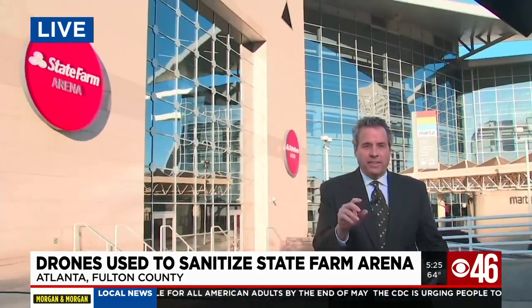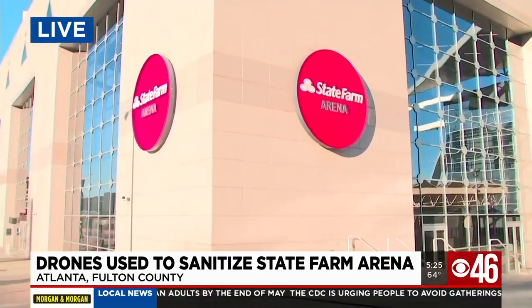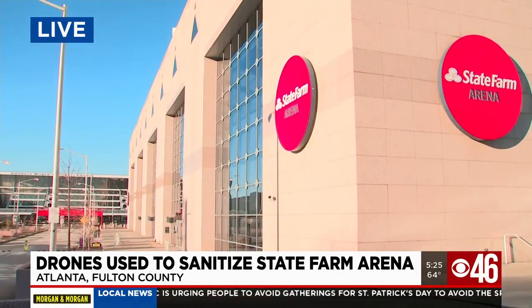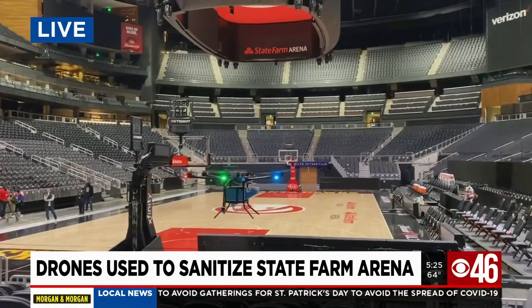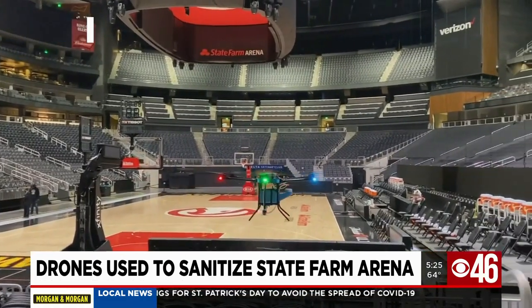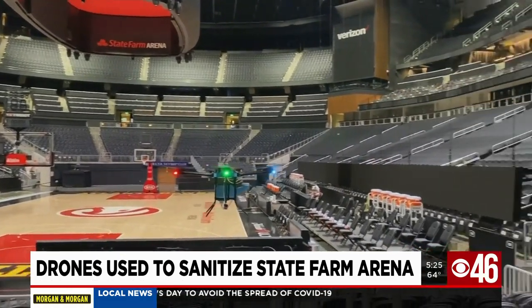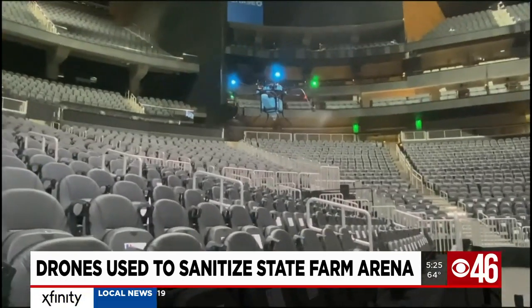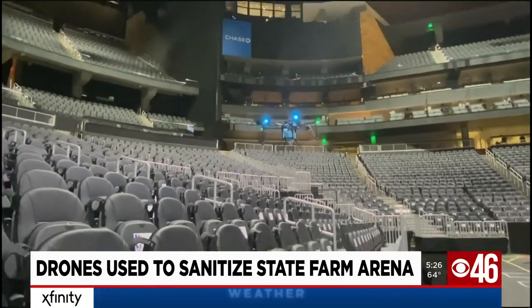Almost 18,000 seats. It's not easy trying to clean an arena this size. It's big, and there's not a lot of time in between events, so that's what's going to make it tough to effectively clean and disinfect this place. They're going to use drones to effectively clean and disinfect. The version here at State Farm Arena is made by Lucid Drone Technologies, the same company that provided drones to help clean Mercedes-Benz Stadium for the Falcons games.